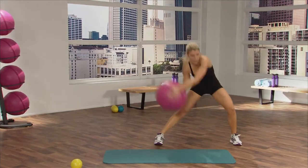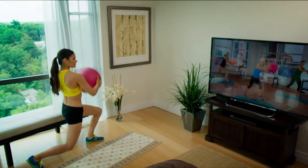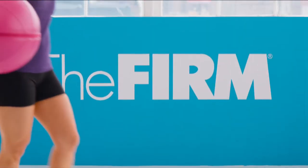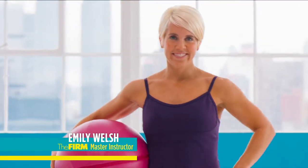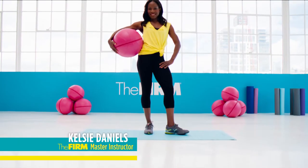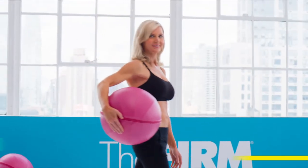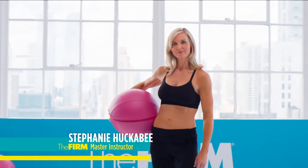Combined with The FIRM's short burst training method, this program will get you in the best shape of your life. You'll slim down and sculpt up in just 60 days. The FIRM was created by a unique group of Master Instructors from Columbia, South Carolina — women with careers, families, and busy lives that want fast results in less time, just like you do.